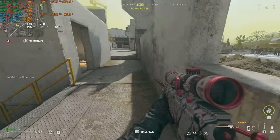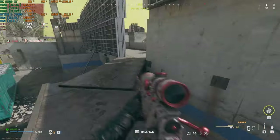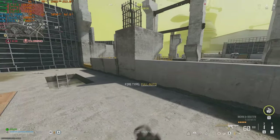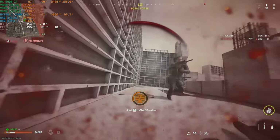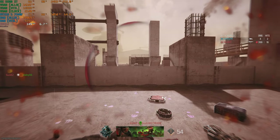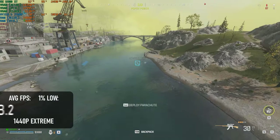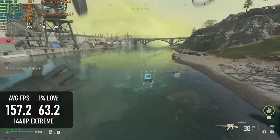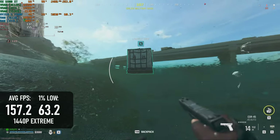Meanwhile, you can feel free to go pretty hard with Warzone's quality settings if you really want to. There's an argument for lowering settings to improve visibility, but I'm not really the guy to talk about how to play a battle royale. At 1440p with the extreme preset and no upscaling or frame generation, the 6900 XT can still drive close to 160 FPS.